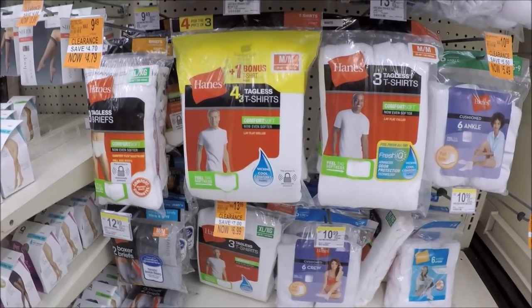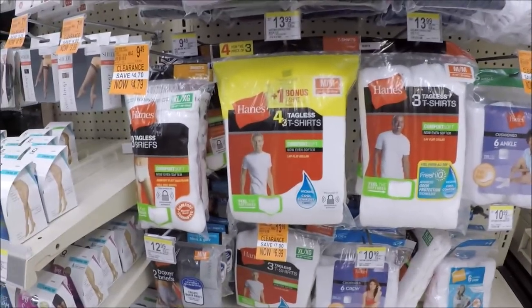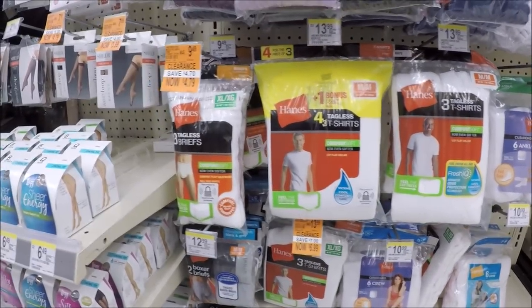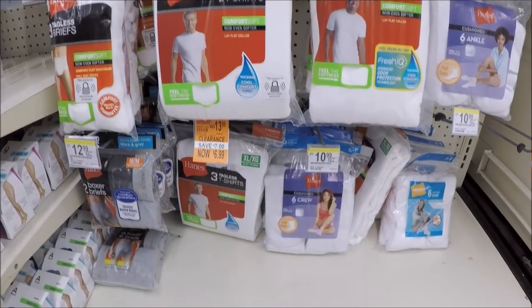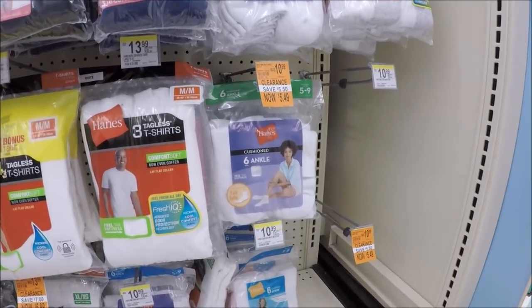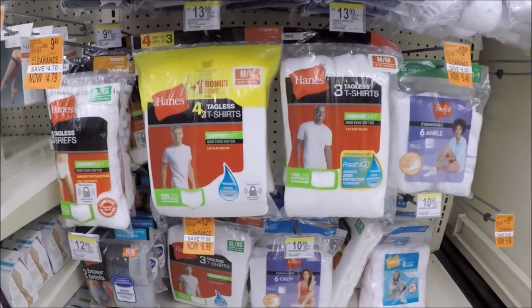I know this seems like I'm only doing clearance and not deals — I promise I'll get to them, but some of this clearance is hot y'all. We've got men's briefs from $9.49 to $4.79, and that is for a three count, so not the best deal but not bad either. And then we've got some t-shirts, undershirts for $6.99 coming from $13.99, and some women's ankle socks, a six pack from $10.99 to $5.49. Definitely a good time to use some register rewards and points.